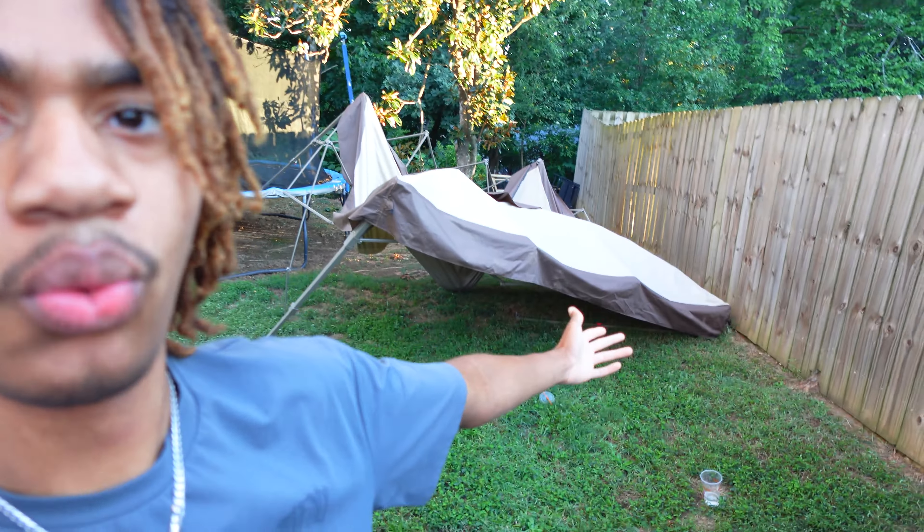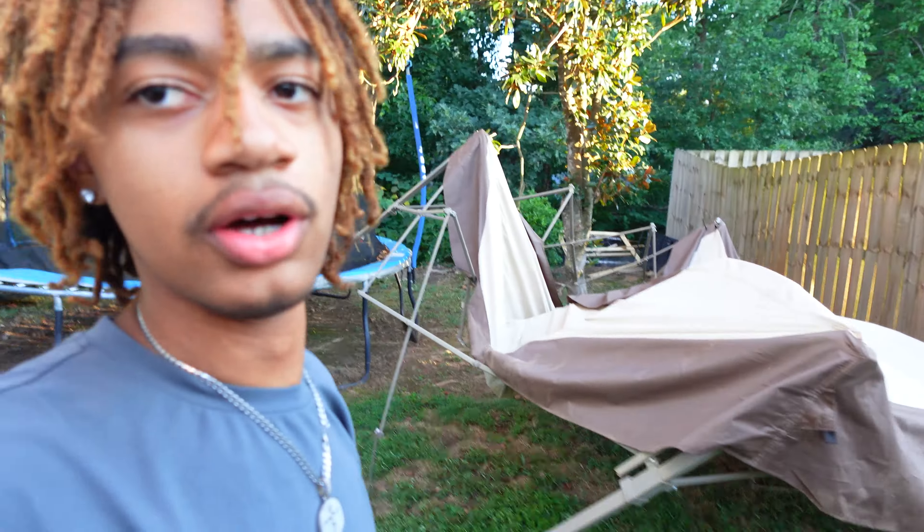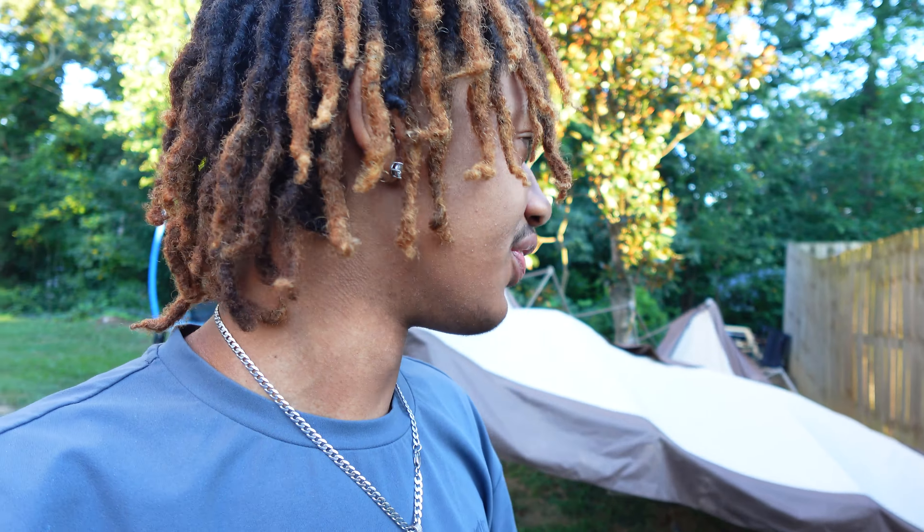As y'all can see behind me, we have had like a hurricane almost — like a type of thing. I'm not even sure if it's broke honestly. Hopefully it's not broke. I don't think it's broke, but we're gonna try to get this thing back up. It has water in it, guys. We had a bad thunderstorm and it just fell over and got filled up with rain, but it should be okay.